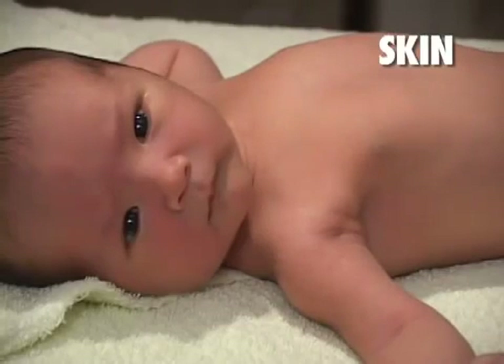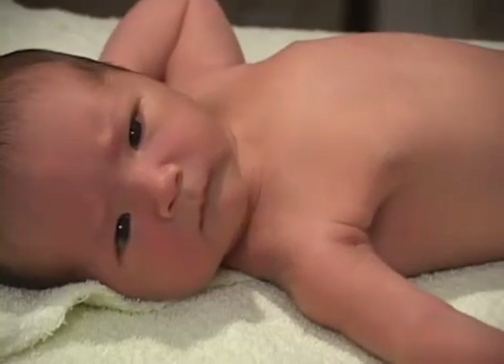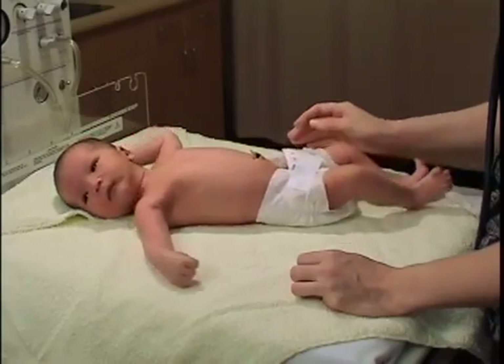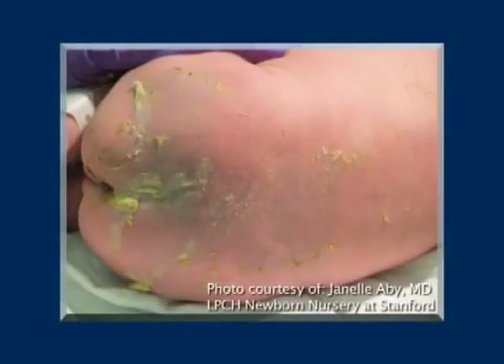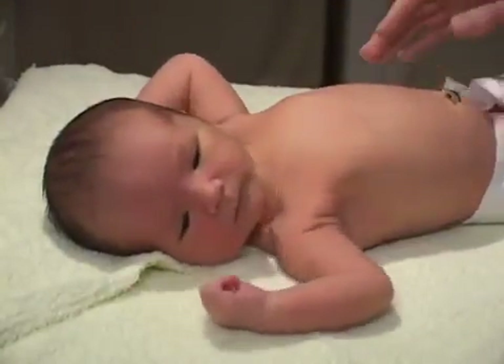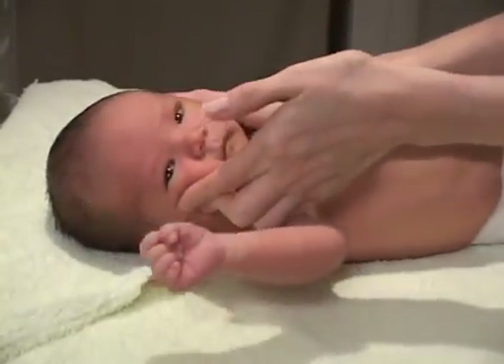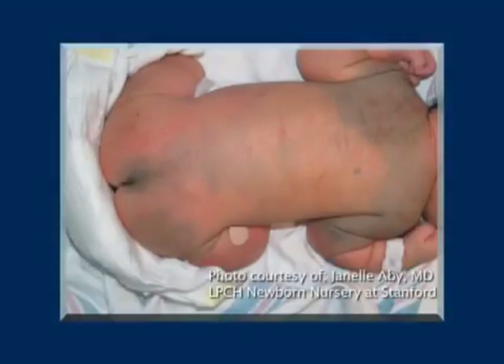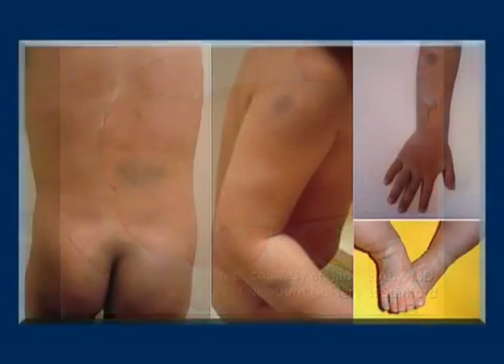Skin: Besides the color of the skin, there are some common skin changes or manifestations to look for. When the infant is delivered, it is often covered in a cheesy white covering called vernix — this is completely normal. Occasionally, you may see milia, which are pinpoint white papules on the face that are keratin-filled epithelial cysts; these resolve spontaneously. Look for slate gray patches, also known as Mongolian spots, which are bluish patches usually located on the lumbar and buttock areas, commonly found in babies with darker skin.